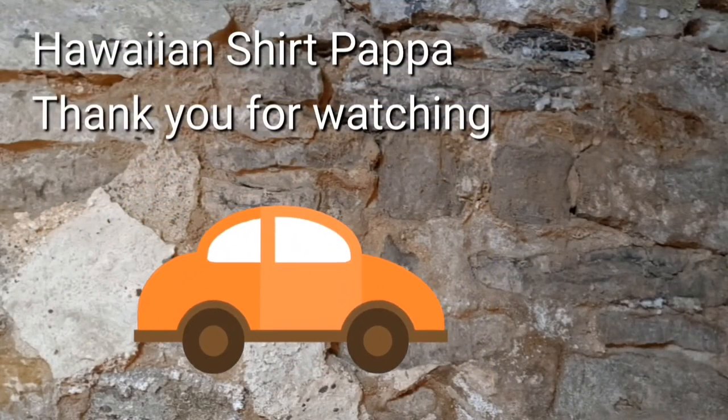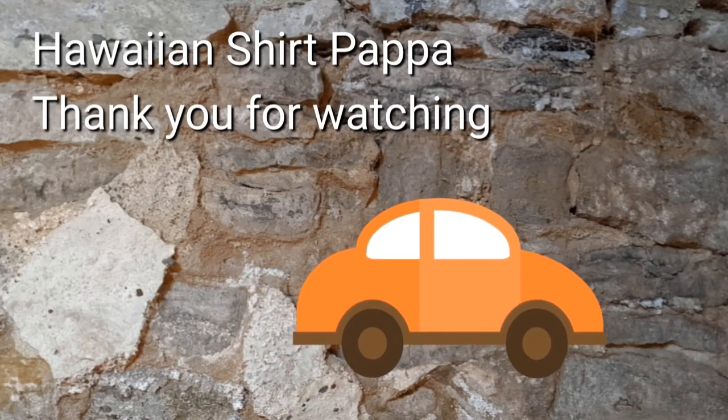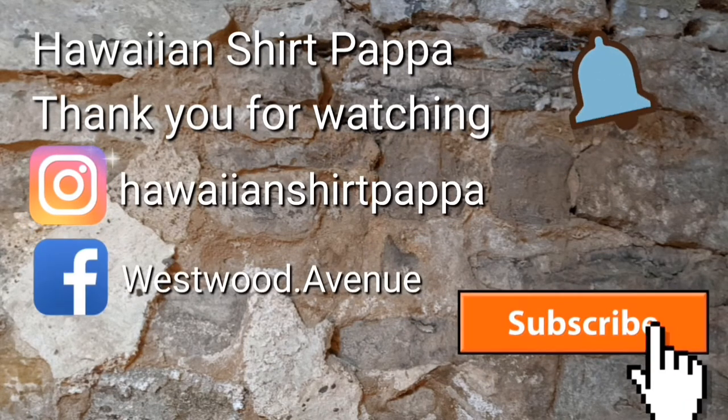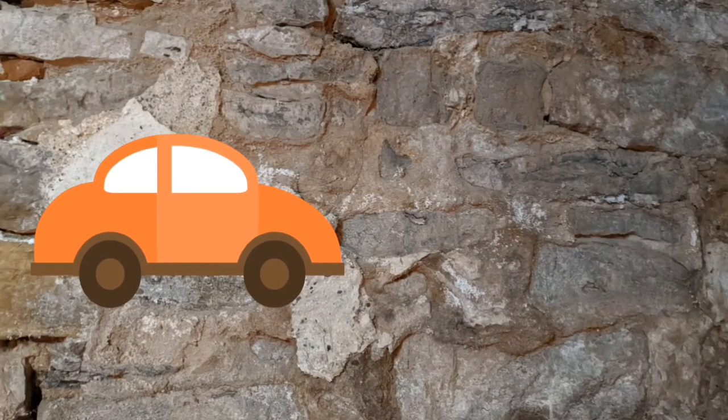Thanks a lot, folks. Hope you enjoyed this. This closes off the one-of-a-kind antique mall. You can give us a subscribe and a like — it'd be appreciated. Give us a tinkle on the bell if you want to be notified. Thanks a lot, folks. Bye-bye.